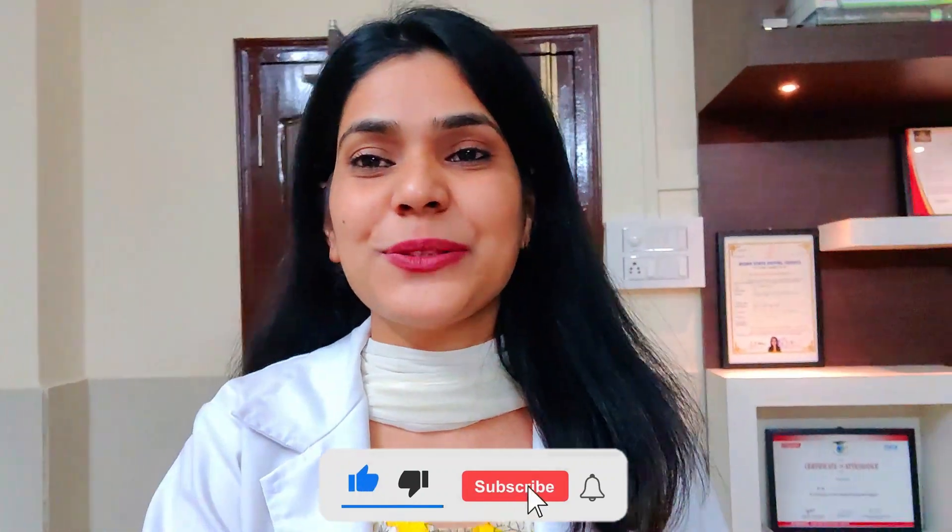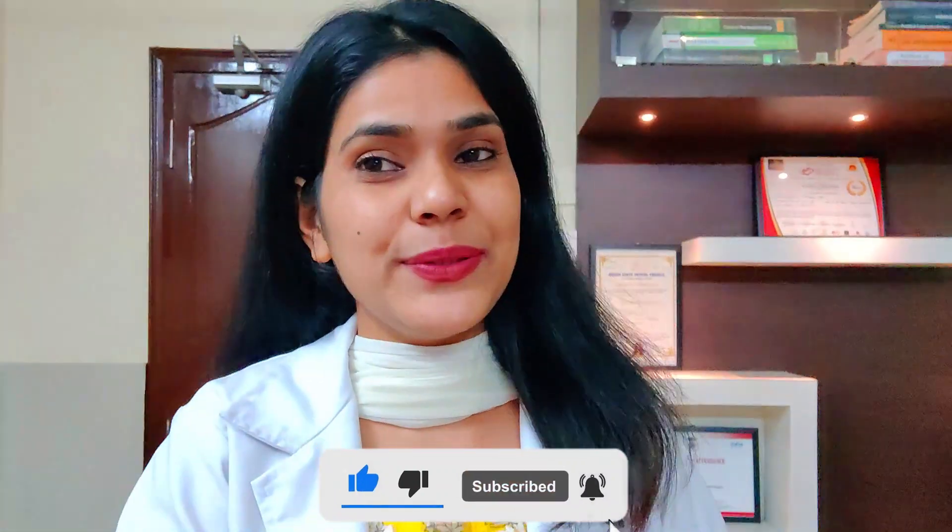Hi everyone, welcome back to my channel. I hope you all are doing great. So in my previous video I told you guys that I am going to share something very soon, and today is the day. Me and my elder sister have officially started working here as dental surgeons, and I wanted to share this with you all but I was waiting for the right time. You can feel the happiness in my voice right now.